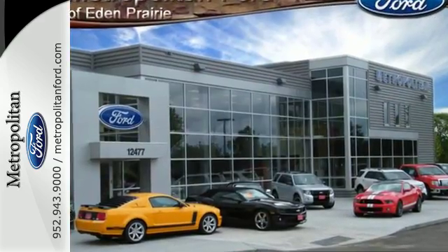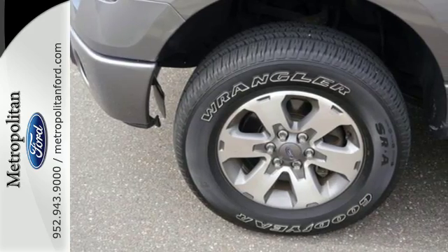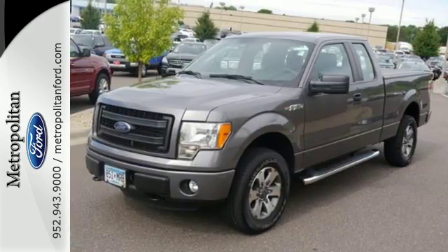With more towing and hauling capabilities, yet the comfort and security you deserve. With features like standard multiple airbags and stability and traction control, it's no wonder the F-150 has been one of the most popular vehicles sold in the U.S.